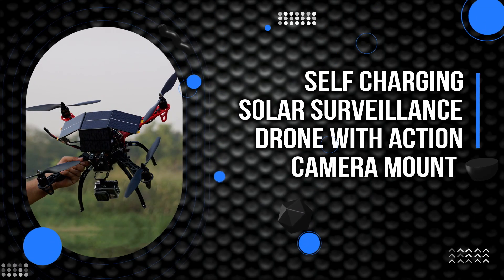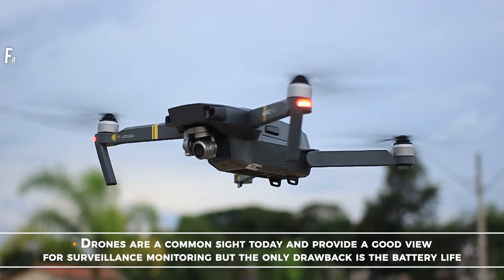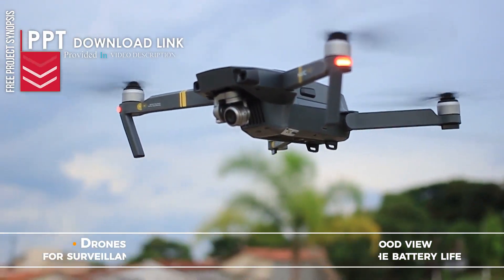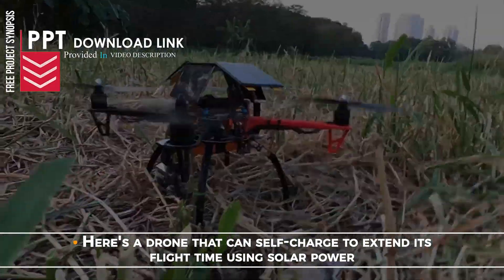Self-Charging Solar Surveillance Drone with Action Camera Mount. Drones are a common sight today and provide a good view for surveillance monitoring, but the only drawback is the battery life. Here's a drone that can self-charge to extend its flight time using solar power.